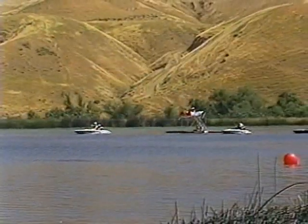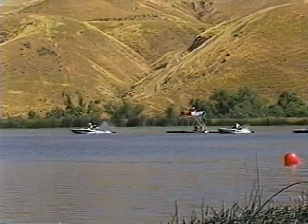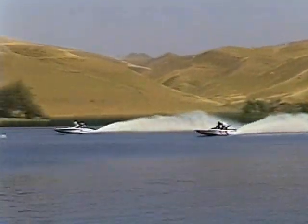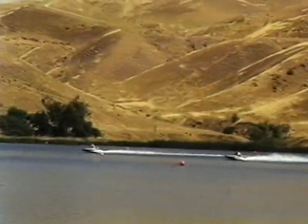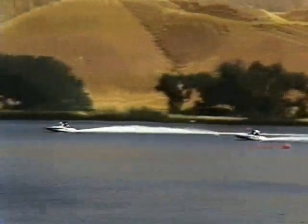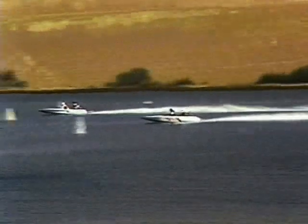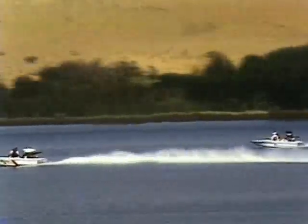Here's Fairfield, California — two flat-bottom drag boats in the finals at Ming Lake. The far boat gets off to an early lead, but the near boat begins to close the gap. As they cross the finish line, the far boat takes the checkered flag. The other boat should now begin to slow down, but it's clearly out of control, continuing across the lake at full throttle.